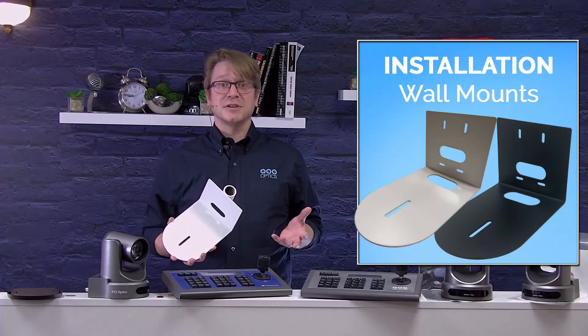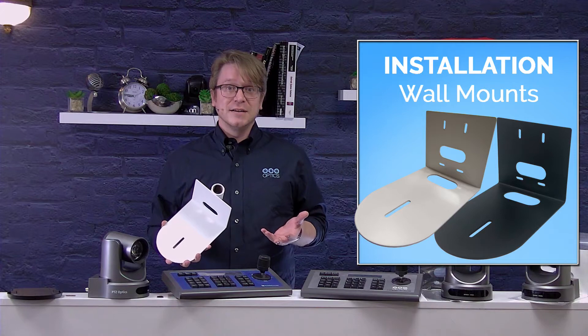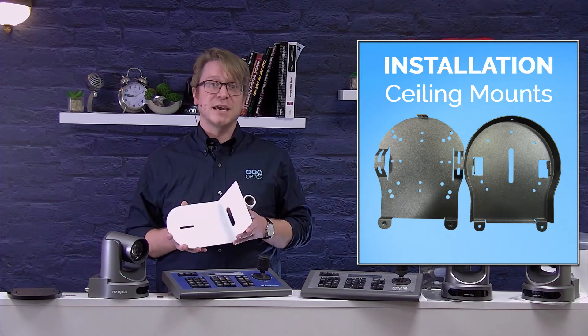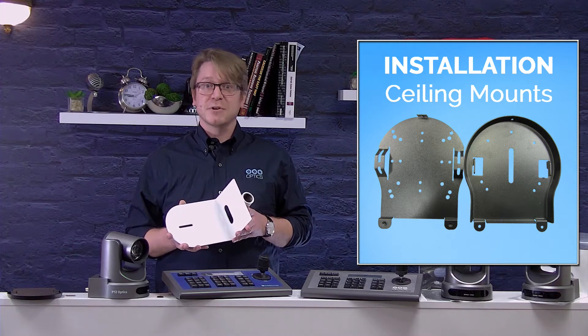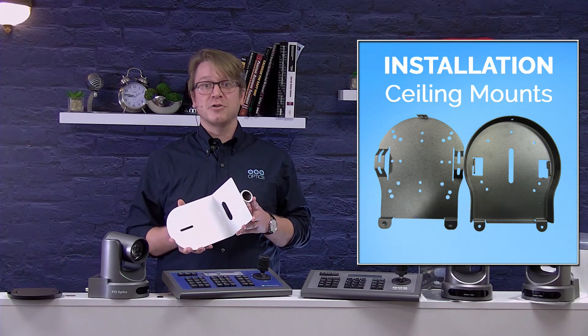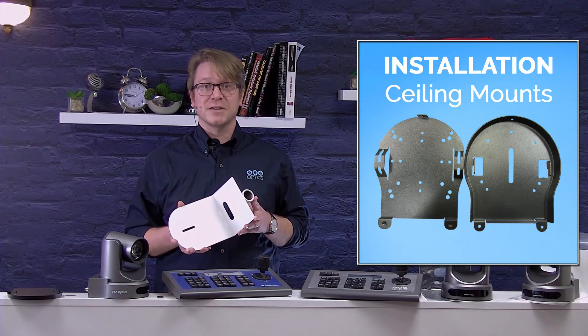Usually an ideal mounting location is eye level with your talent. If you're ceiling mounting the camera, we suggest a PTCM1BK ceiling mount. Once the camera is securely mounted to the ceiling, you can invert the image through the IR remote control or over the network via the IP interface.